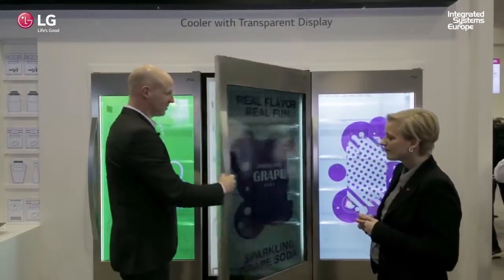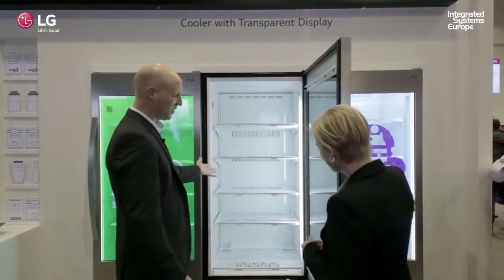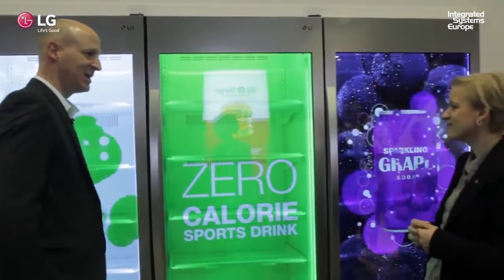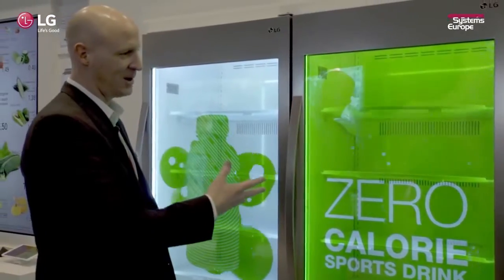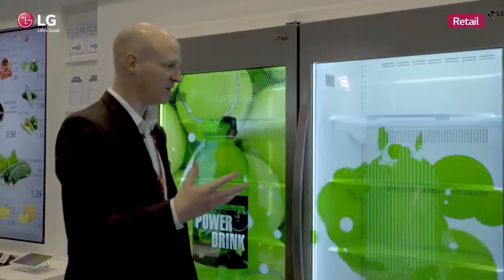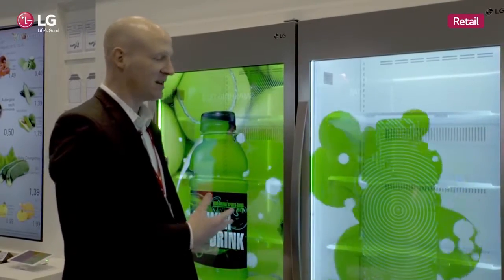So we open the store, go inside, pick out products, close the door, and the screen comes on again. Over the past year we've worked on a couple of projects with drinks companies, and they're starting to roll out into the market.